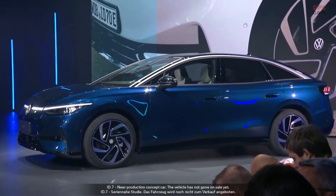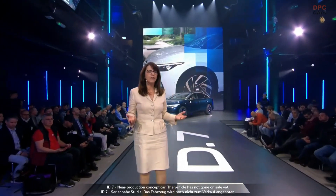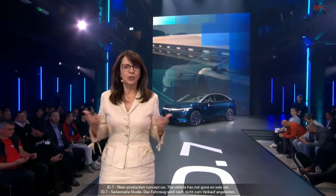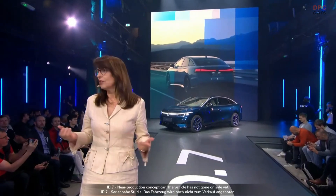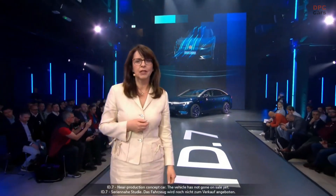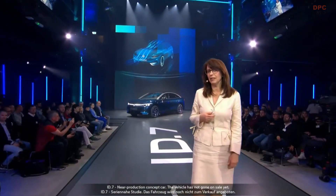So what does that mean for our customers? To put it simply, continuous driving with fewer and shorter stops — exactly how it should be driving a Volkswagen in the electric age. Efficiency was one of our key development goals for the ID.7. It offers the best aerodynamics in the whole ID family.